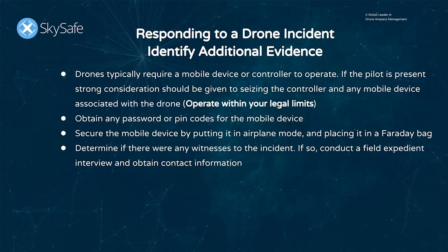Drones typically require a mobile device or controller to operate. If the pilot is present, strong consideration should be given to seizing the controller and any mobile device associated with the drone. Make sure you're doing this legally and within the confines of your regulations and local laws. Obtain any password or PIN codes for the mobile device, then secure it by putting it in airplane mode and placing it in a Faraday bag.